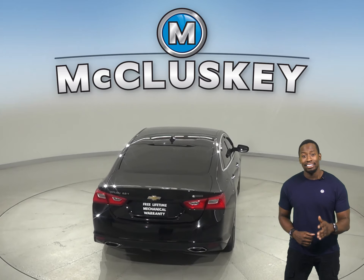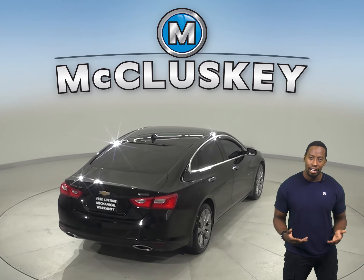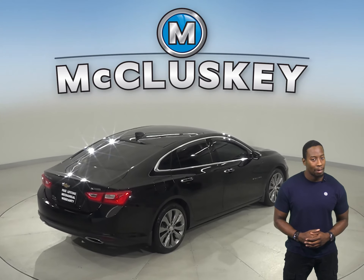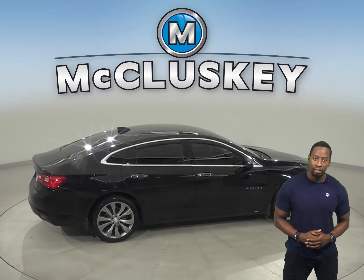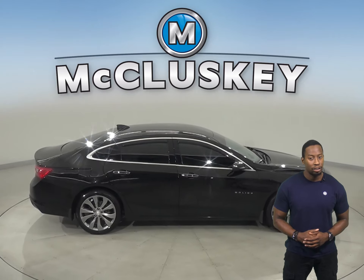Come on down today and take this sleek sedan on one of our free 48-hour test drives. It's passed our 172-point inspection and comes clean with a one-owner Carfax report, so we know it's reliable.